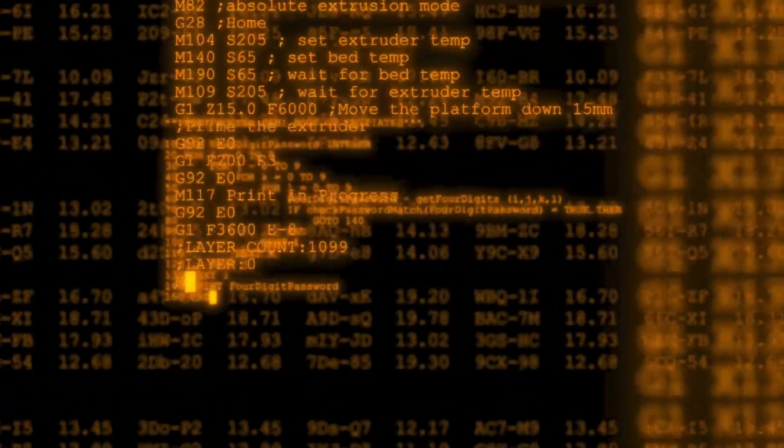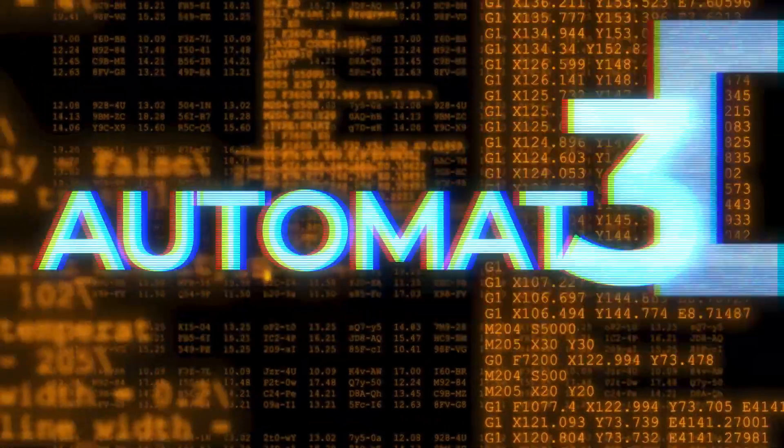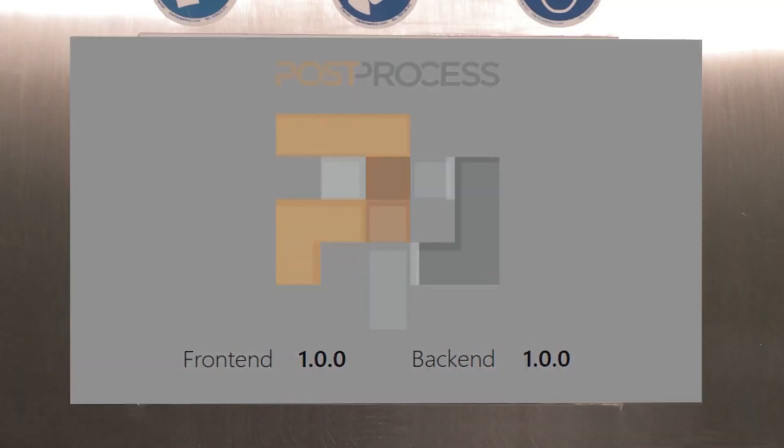Backed by the data of tens of thousands of benchmark parts, the automated platform is the brains of the operation, providing you with one-touch processing for precision operation.